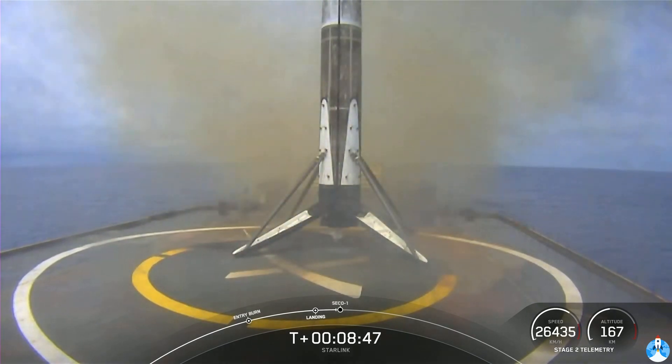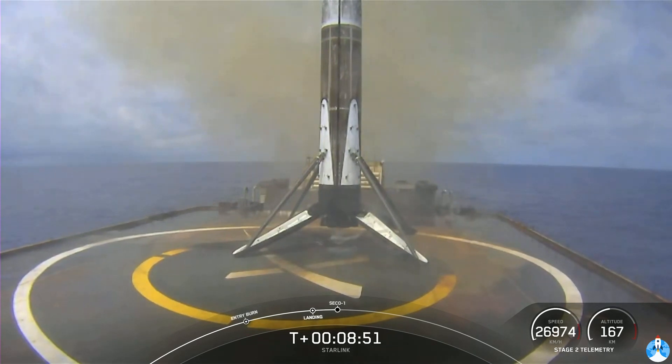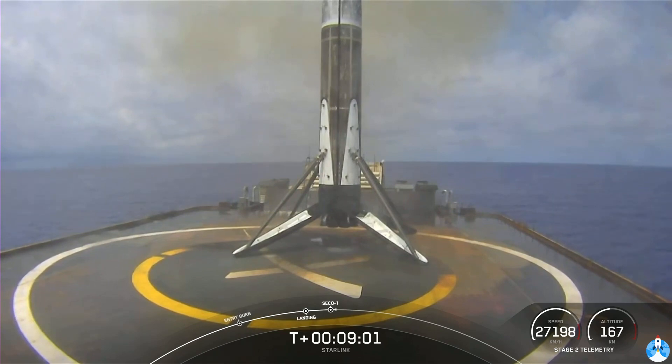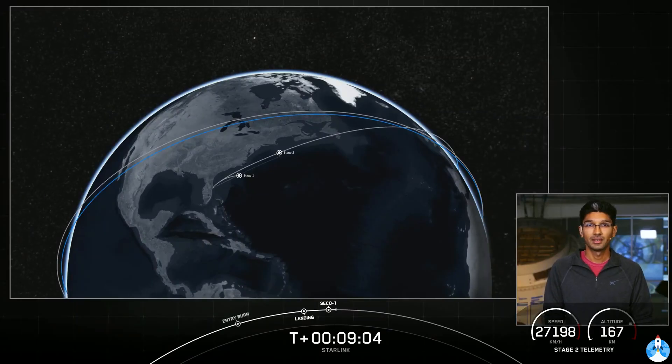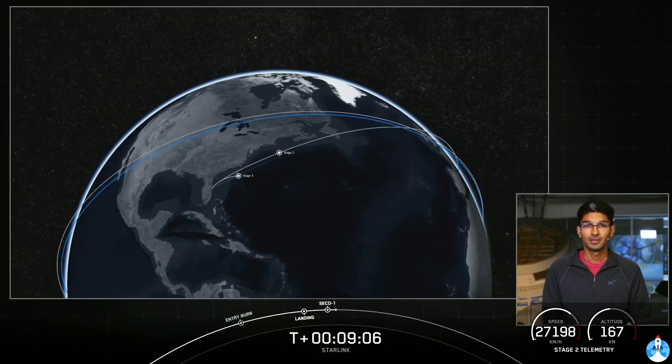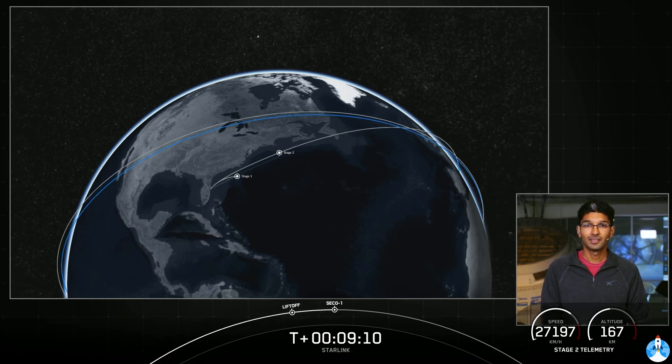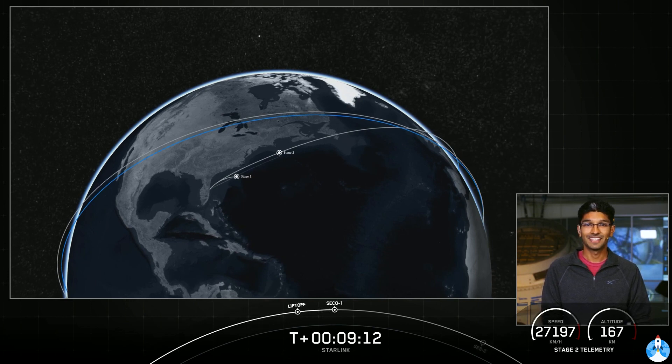Now, keep an ear out here for second engine cutoff number one on the second stage. We did hear the call out for SECO. Navigation officer will be checking the parameters to make sure we are in our intended orbit. Nominal orbit insertion — fantastic news.